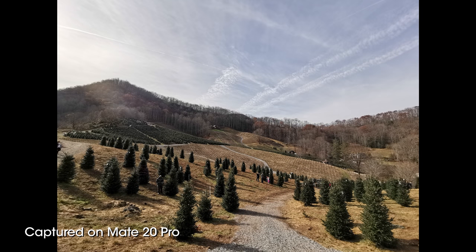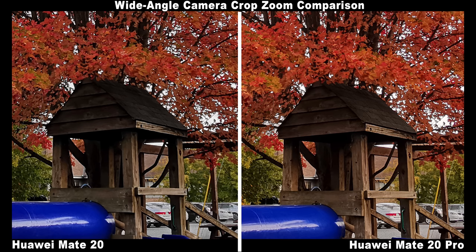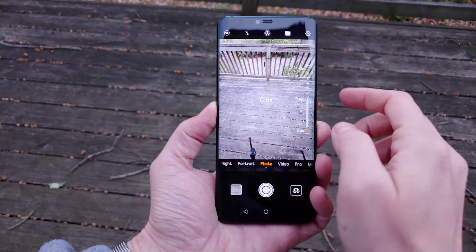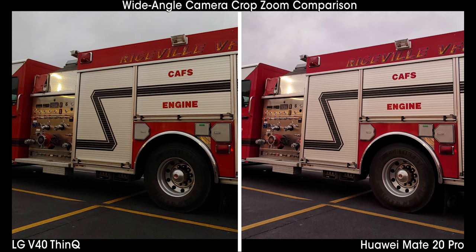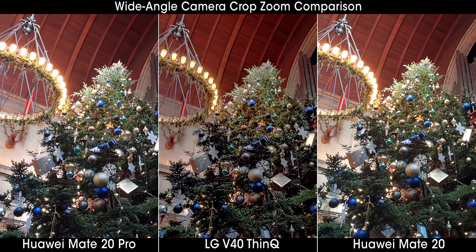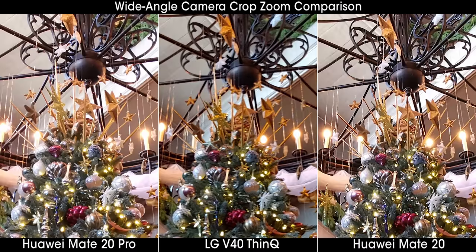Something brand new to the Mate 20 family is the wide-angle lens, which replaces the monochrome sensor found on previous-generation Huawei phones. The Mate 20 Pro features a better version with a 4-megapixel resolution increase and an extra-wide lens, though functionally they deliver an identical experience and can be quickly accessed by clicking through zoom levels or pulling the slider back to the 0.6x option. LG has been the only major manufacturer consistently implementing a wide-angle secondary camera, and it's refreshing to see Huawei join, especially with their excellent optics. In most situations the V40 and Mate 20 family trade blows, but the Mate 20 and Mate 20 Pro typically produce slightly better results when considering noise and sharpness in lower-lit scenes.